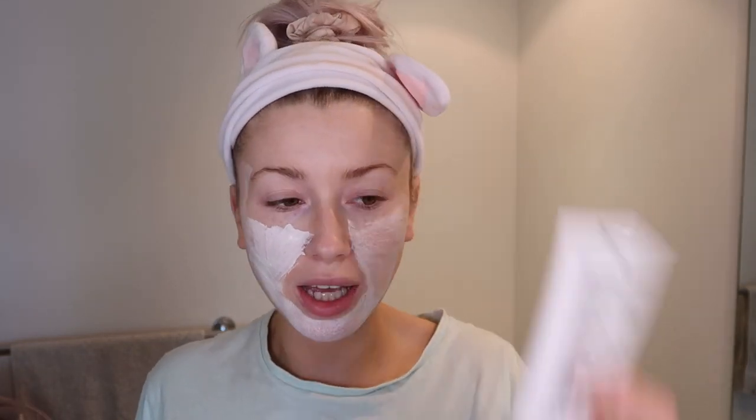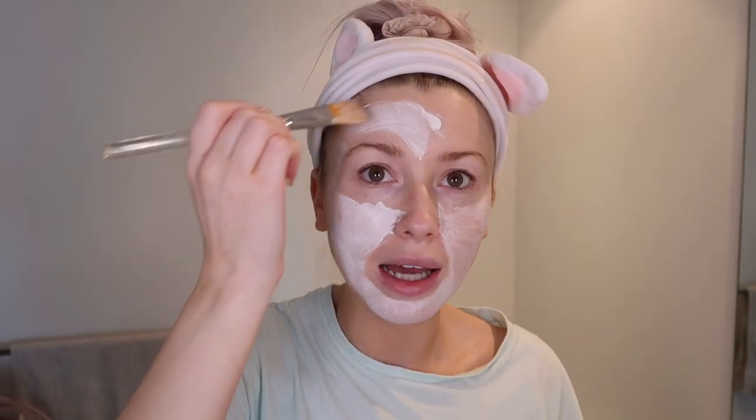Reading from Sephora: this Caudalie mask has solutions for oiliness, pores, acne and blemishes — that's why I use it as prevention. When I can feel anything coming up I go straight in with this mask. Another favourite clay mask is the Dermalogica Sebum Clearing Mask — again great for oiliness, pores, and blemishes. So those are my two go-to clay masks.